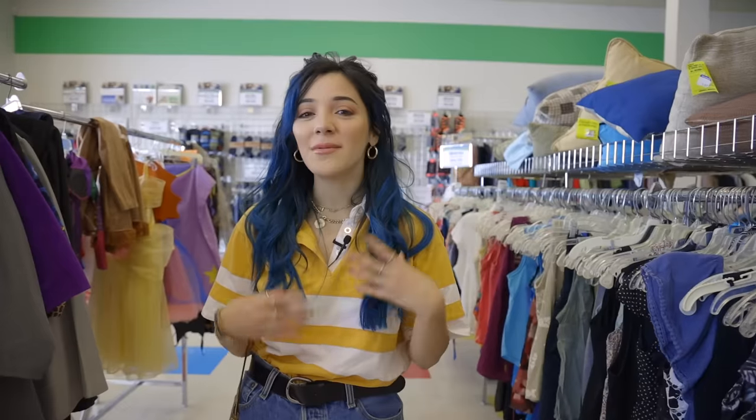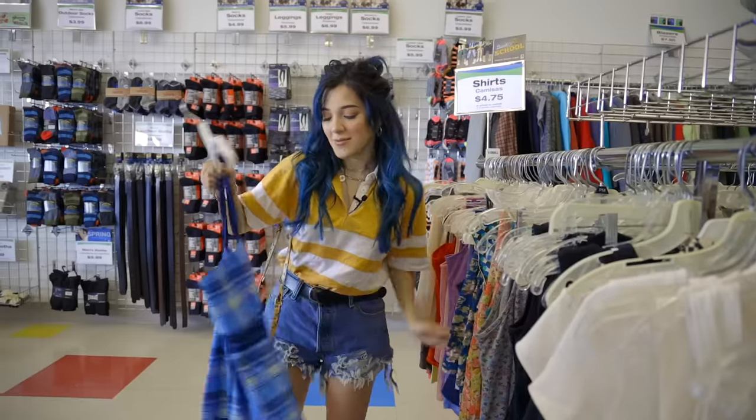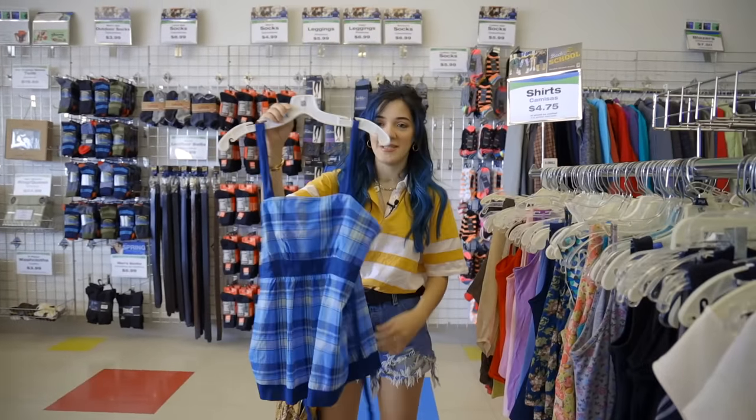I think the thing about this challenge versus all the other ones I've seen on YouTube is that Gabby and I don't sew. We don't know how to sew. Like, this is gonna be a real challenge. Making ugly clothes cute while not sewing. Sometimes I just think the pieces are too ugly to even make cute.